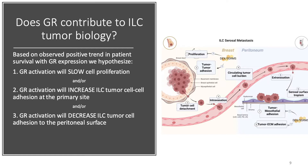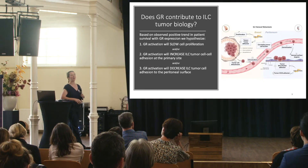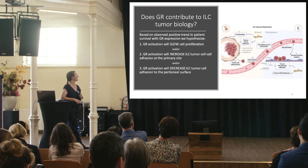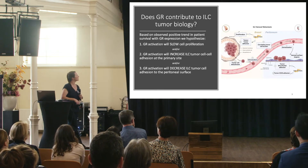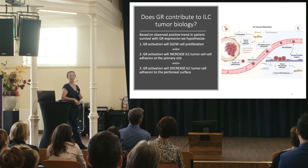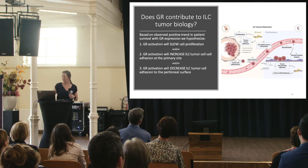Once the tumor cell leaves the primary site and travels through the bloodstream or lymph to a metastatic site, ILC has hallmark metastatic organotropism. The peritoneum — the sac holding your organs — is lined by mesothelial cells coated by a non-stick hyaluronan coating and supported by a basal lamina including collagen, fibronectin, and laminin. We hypothesize that GR activation will decrease ILC tumor cells' ability to adhere to this coating, thereby decreasing metastases.